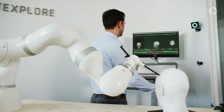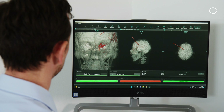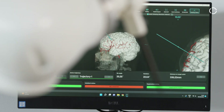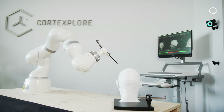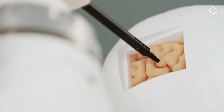Our application allows us to plan surgical interventions based on medical image data. We can generate anatomical models and access paths to certain brain regions. During the surgery, the robot holds the required tool and targets it to the right spot, controlled by our high precision navigation system to ensure correct position and orientation at the targeted area.